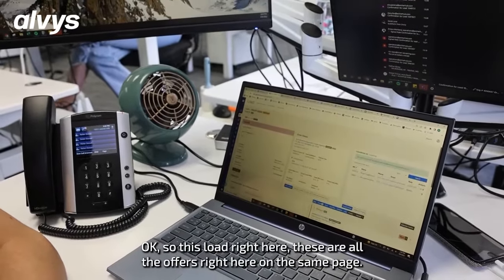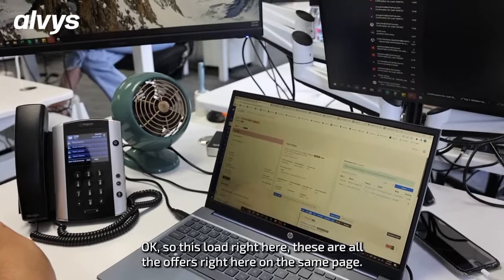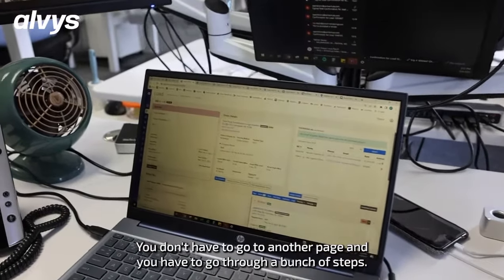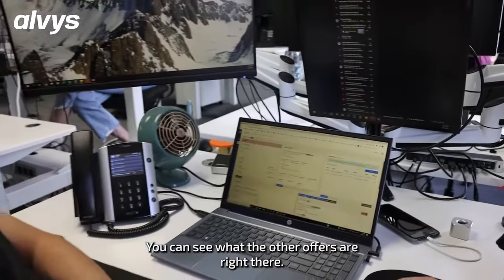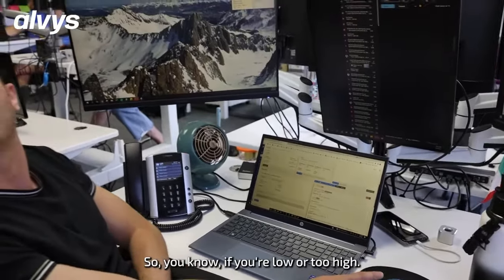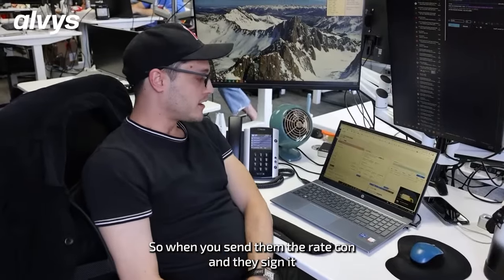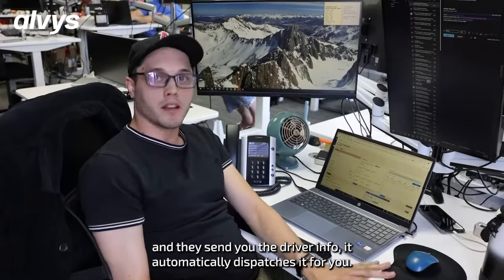So this load right here — these are all the offers right here on the same page. You can look right away; you don't have to go through another page or a bunch of steps. You can see what the other offers are right there, so you know if you're low or too high. When you send the rate confirmation and they sign it and send you the driver info, it automatically dispatches accordingly.